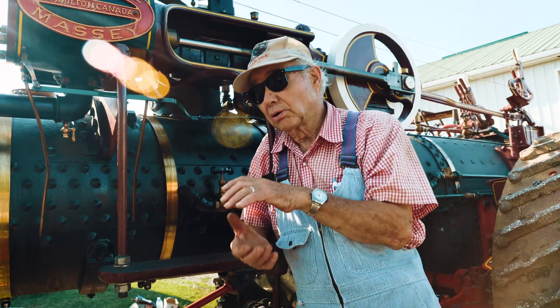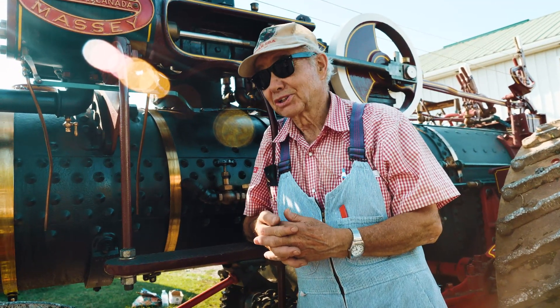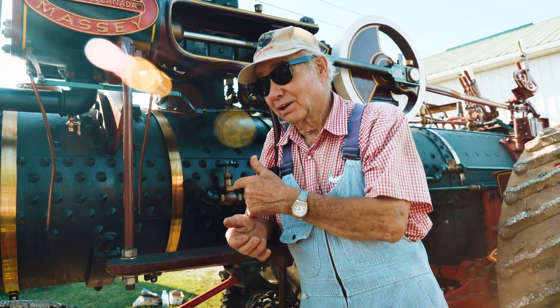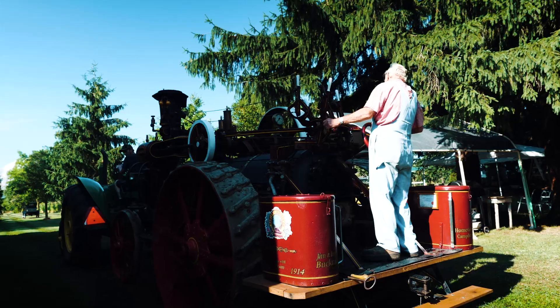They want tractors and equipment that end up in the junkyard in about 20 to 25 years — they don't want stuff to last. And here we are with a boiler a hundred years old, and it still works. It can still go out and do the job.